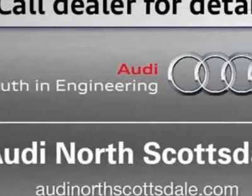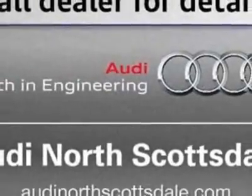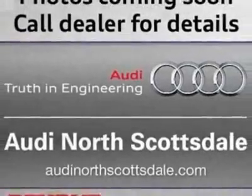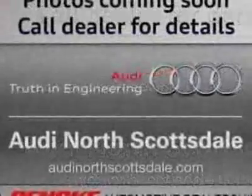This vehicle gets 25 miles per gallon in the city and 31 on the highway. This Cooper Countryman boasts a 1.6-liter in-line-four engine and has a six-speed manual transmission.